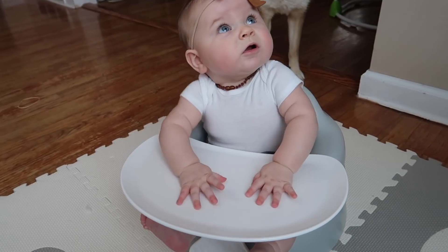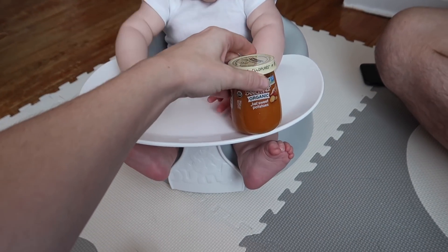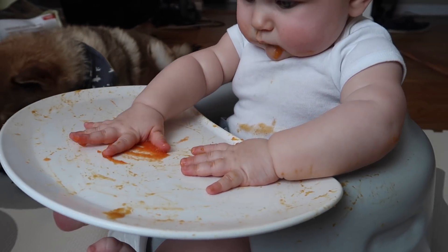Six months old. Are you gonna have your first food? We're gonna put carrots on this side, sweet potatoes on that side, and see which one she eats more of. It's like a baby food challenge. The messes have only begun.